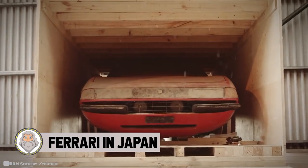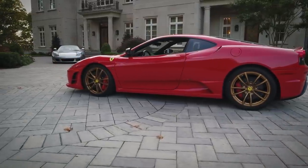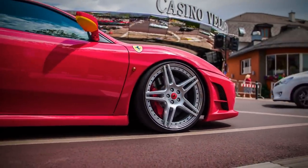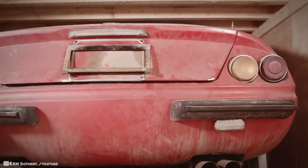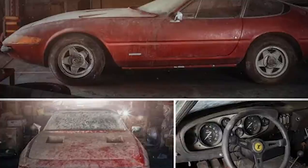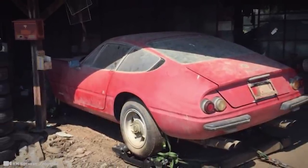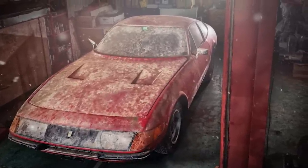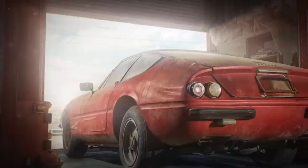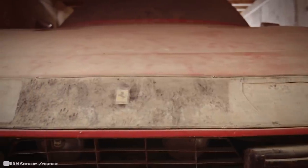9. Ferrari in Japan. Some cars cost just as much to import as to buy outright, and for a fancy vehicle like a Ferrari, the shipping expense can be astronomical. This particular Ferrari was discovered in a dusty barn in Japan, where it had fallen into disrepair from negligence. Despite its condition, it still sold for a whopping $1.5 million. Made in limited quantity, the fact it was still equipped with all original parts made it even more valuable. This car once stood as the fastest in the world and the only one ever created with an aluminum body.